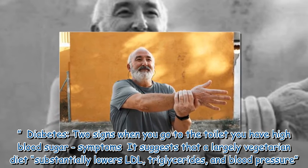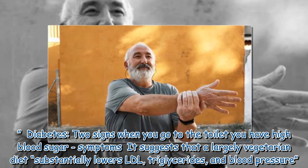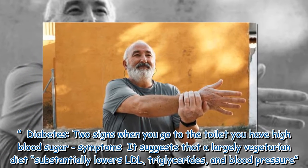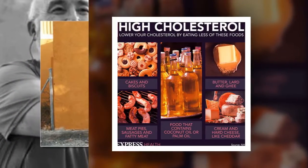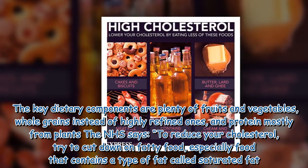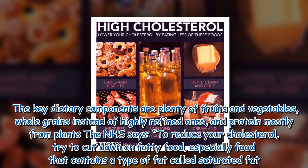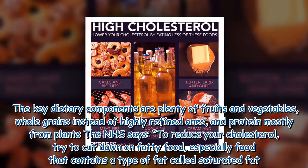A largely vegetarian diet substantially lowers LDL, triglycerides, and blood pressure. The key dietary components are plenty of fruits and vegetables, whole grains instead of highly refined ones, and protein mostly from plants.